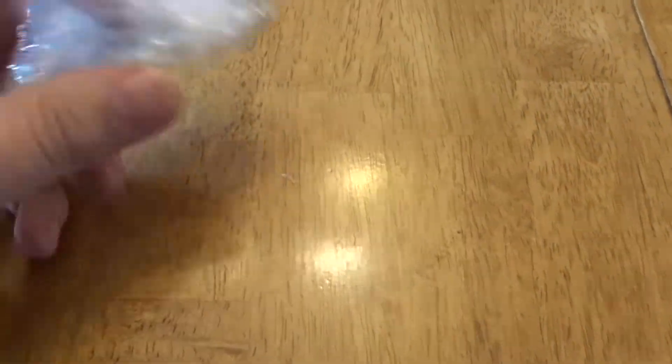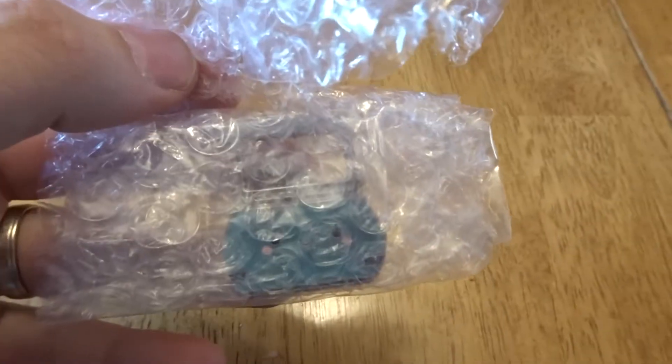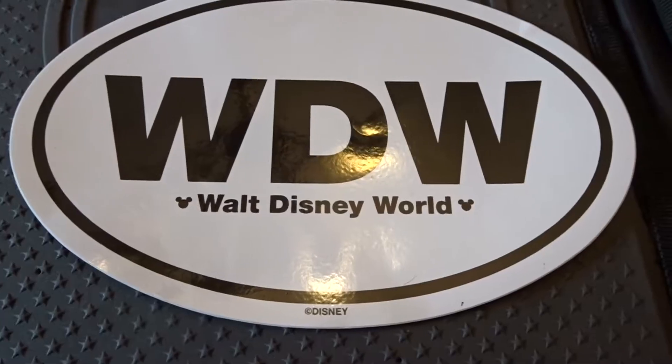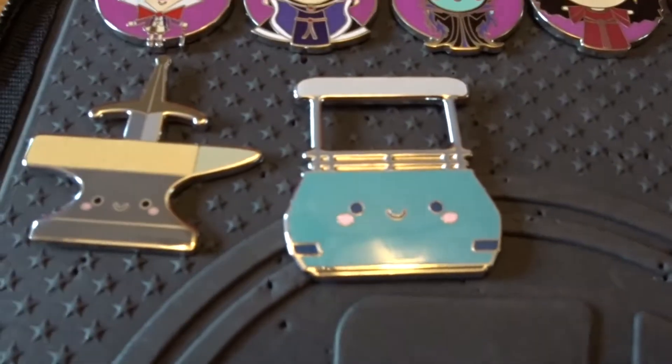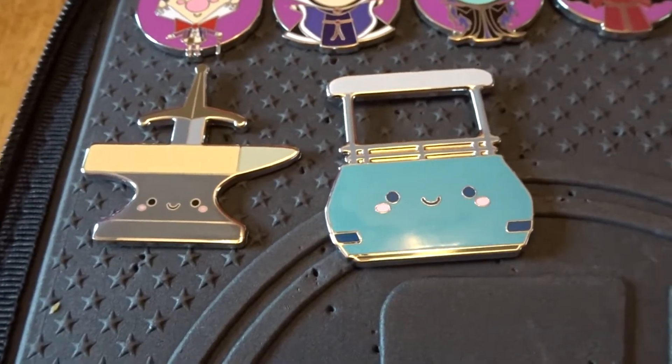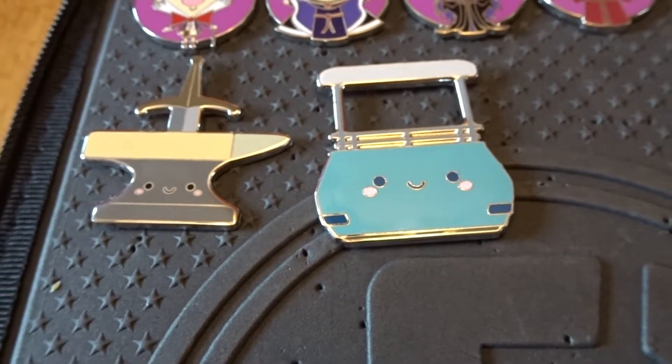Next up from Rebecca, I got the People Mover. We'll get that out and take a better look at it. This is awesome. Rebecca also included a Walt Disney World sticker as well as the close-up of the People Mover. So between Rebecca and Felipe, I now have the complete set of Kingdom of Cutes, so that is awesome.